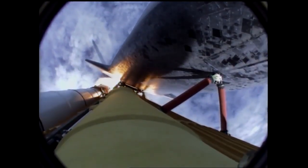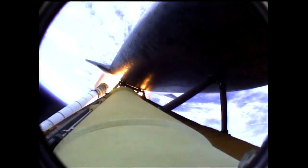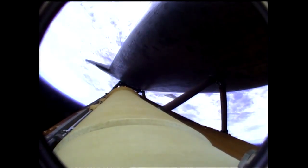Engines now revving up, standing by for the throttle-up call. Booster officer confirms staging — a good solid rocket booster separation. Guidance now converging, the main engine steering the shuttle on a pinpoint path to its preliminary orbit. Two minutes, 20 seconds into the flight. Atlantis already traveling 3,200 miles an hour, 35 miles in altitude, 50 miles downrange.